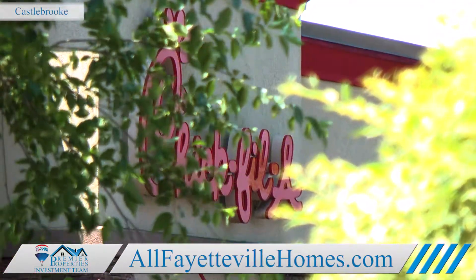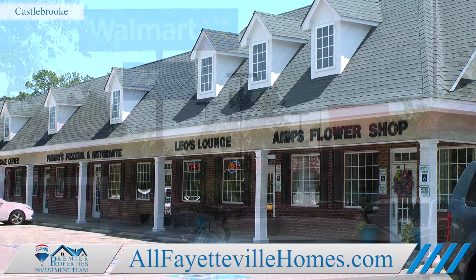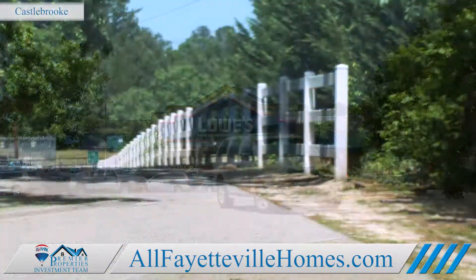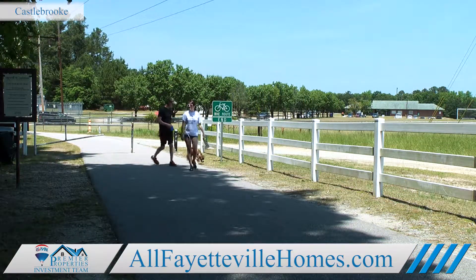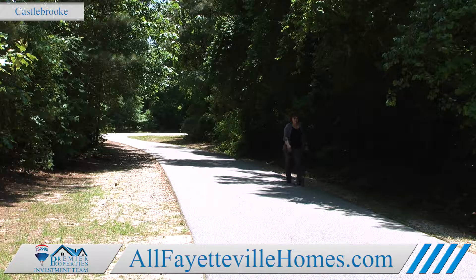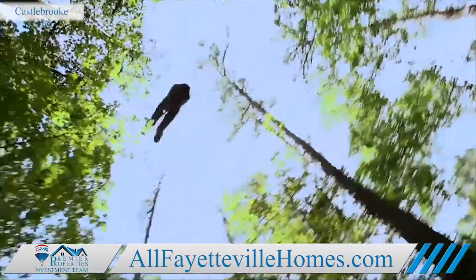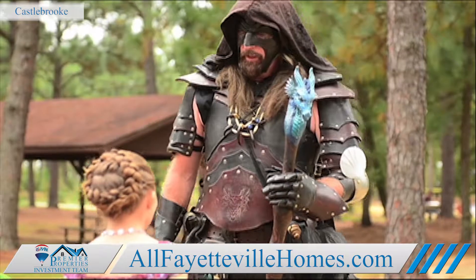Go a little further down Ramsey Street and you'll find clothing stores, banks, specialty shops, a Walmart, and Lowe's. Nature lovers will enjoy being close to the Cape Fear River Trail, where you can walk the dog or go for a run. There's also ZipQuest, a ziplining adventure, and Smith Lake, which hosts the Medieval Festival and other events throughout the year.